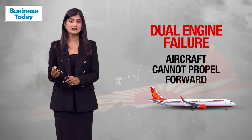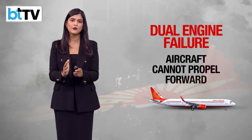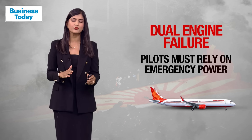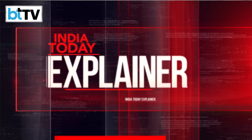When both engines fail simultaneously, no engine power is available to propel the aircraft forward, which affects aerodynamic stability. The aircraft will still retain momentum and altitude briefly, but the pilots must rely on emergency power and control systems to maintain control of the aircraft.